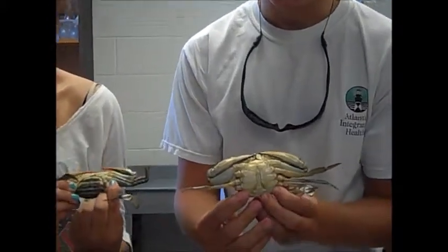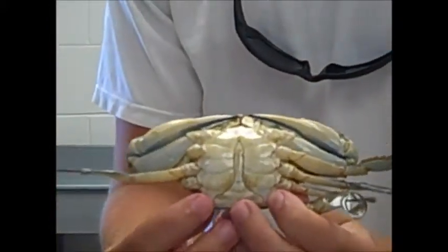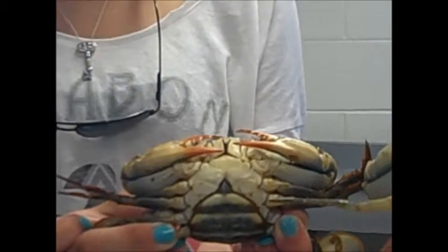As far as the differences between male and female crabs go, the first and most noticeable is on the belly. Male crabs have a thinner, pointier underbelly where they store their internal organs and gonads, while females have a rounded belly with a pyramid-type shape on top.